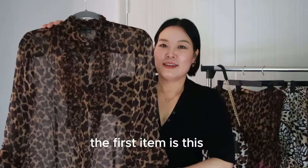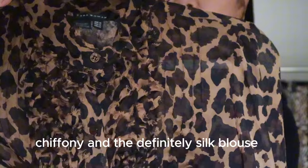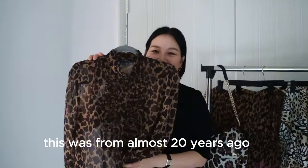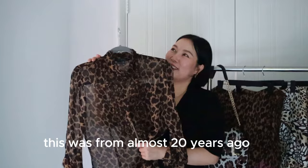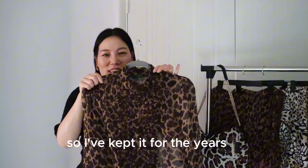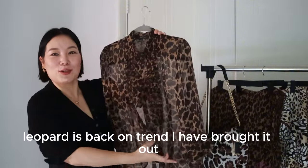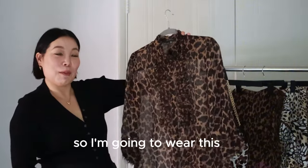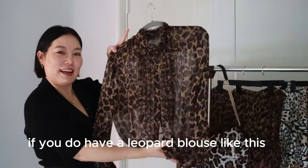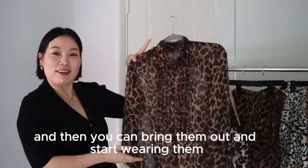The first item is this chiffon and definitely silk blouse. This was from almost 20 years ago — I bought this in Zara on Oxford Street. I've kept it for the years, and now that leopard is back on trend, I've brought it out. If you do have a leopard blouse like this, you can bring them out and start wearing them.